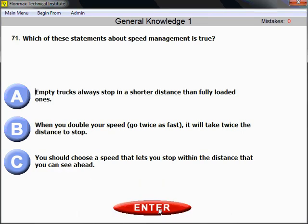Question number 71: Which of these statements about speed management is true? A tricky word that can help you here is 'within.' You should choose a speed that lets you stop within the distance that you can see ahead. Your speed should be managed and maintained at a level that lets you stop within the distance that you can see ahead.